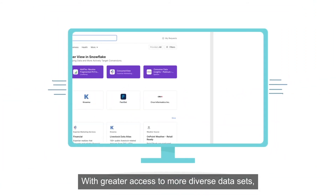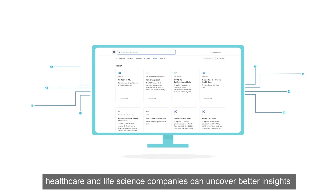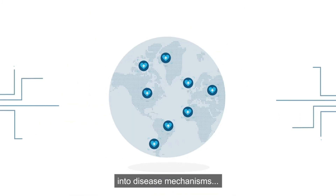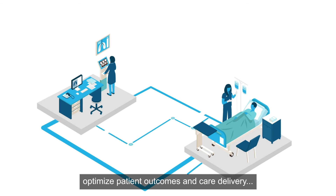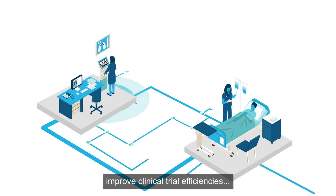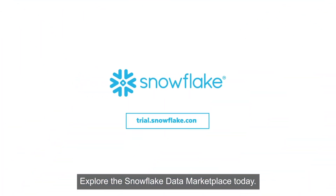With greater access to more diverse datasets, healthcare and life science companies can uncover better insights into disease mechanisms, optimize patient outcomes and care delivery, improve clinical trial efficiencies, and so much more. Explore the Snowflake Data Marketplace today!